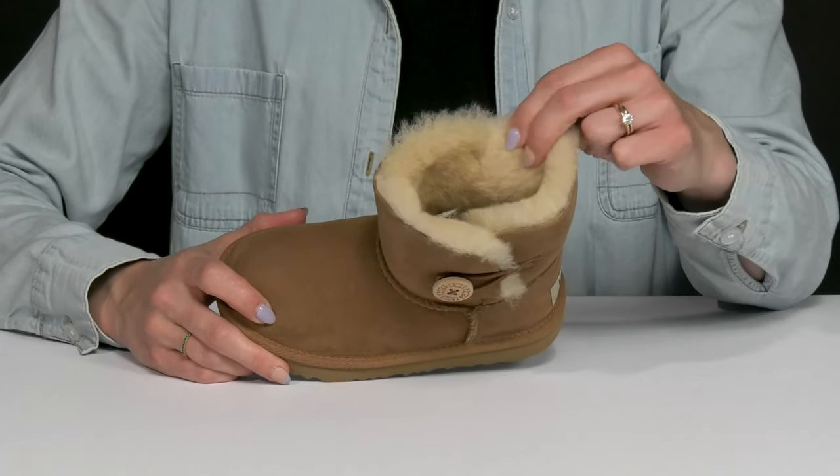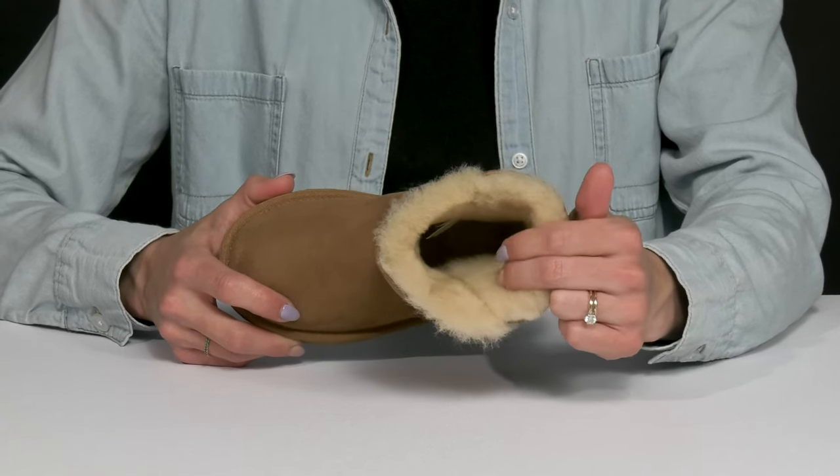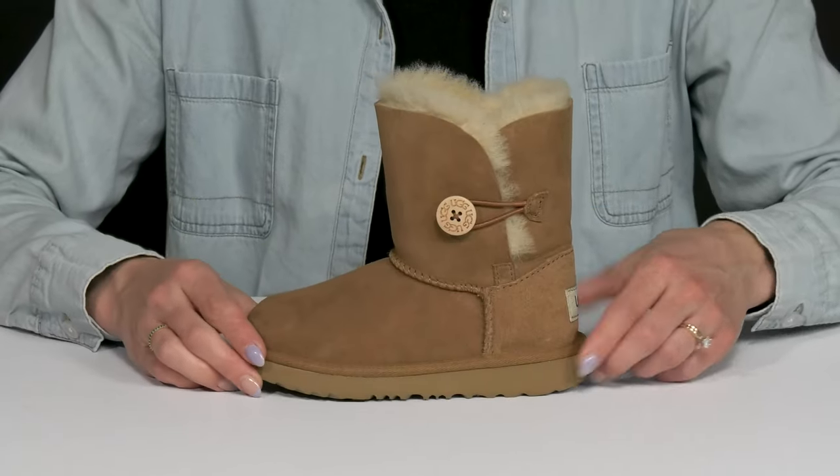They offer a wool lining which is super soft and warm, and then they have that UGG Pure Footbed. It is not only warm, it is moisture-wicking, so that is going to be nice to keep your kiddo's feet nice and dry.